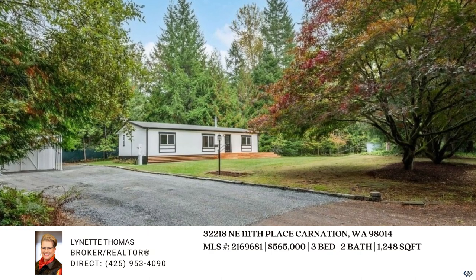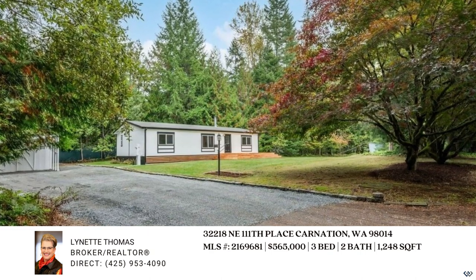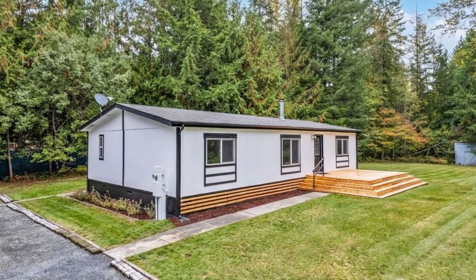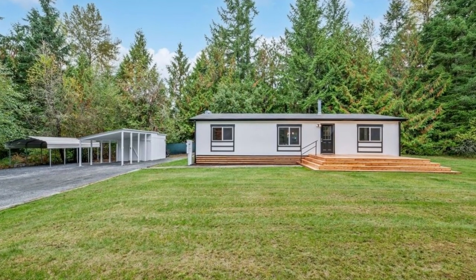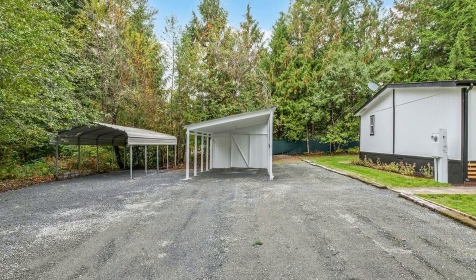Welcome to this charming, fully renovated home situated on a spacious 1.5-acre lot. This property has received a complete makeover, ensuring you a comfortable and stylish living experience.